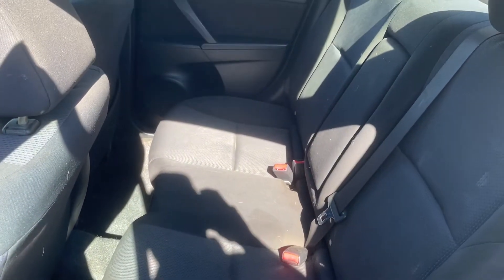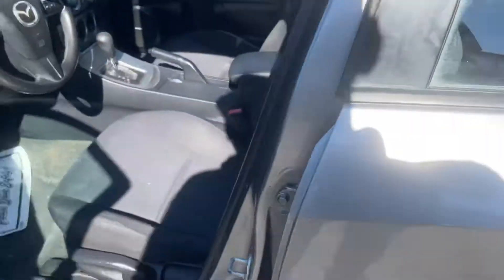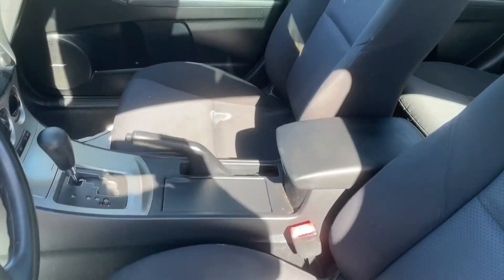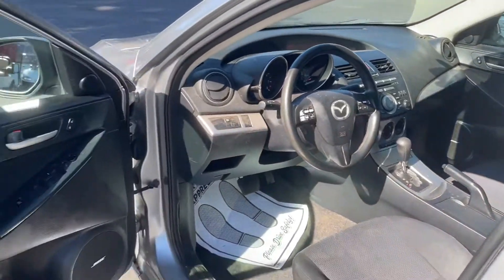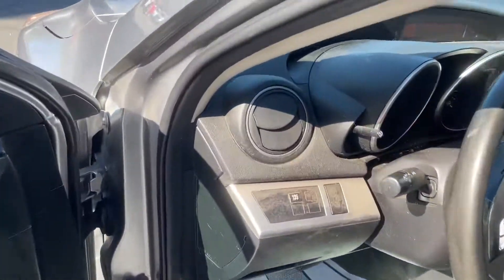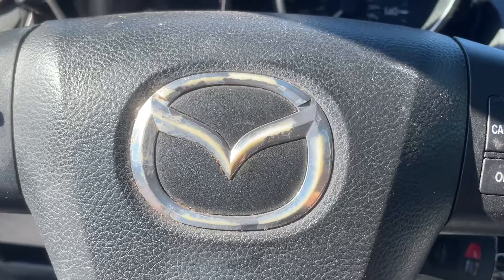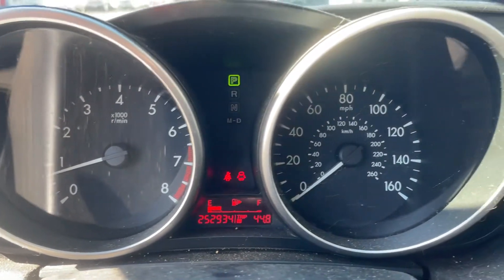Back seat, no rips — needs a little bit of a cleaning but not a big deal. Front seats in good condition, passenger seat has a little stain there. Just get the machine out and give it a good going through on the inside. It's not really that bad, just a couple spots. There's the dash — car's running 252 on it.